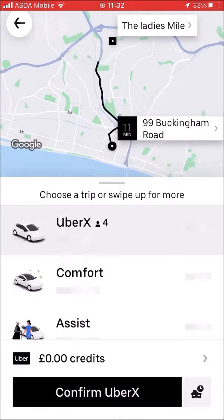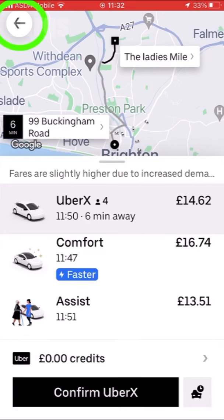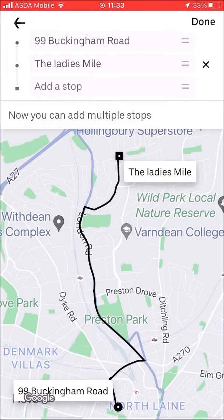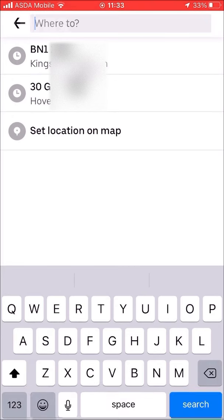That would cost £14.62. Click on the back arrow to go back to your trip, then click on the plus icon to add a stop. You can add multiple stops.